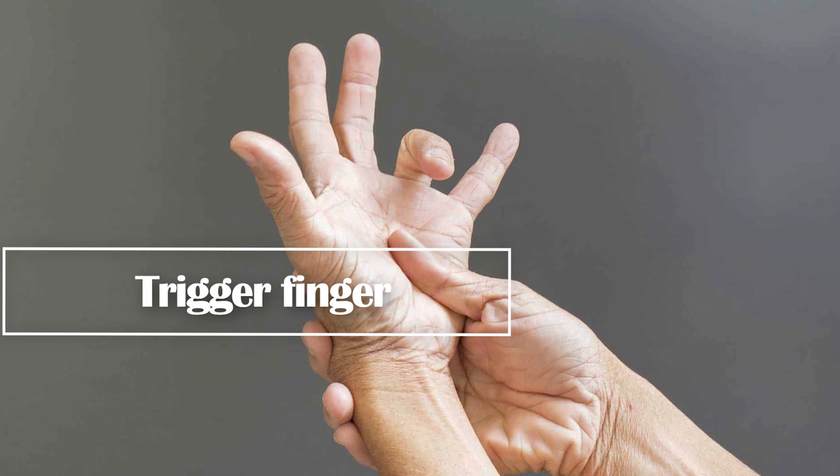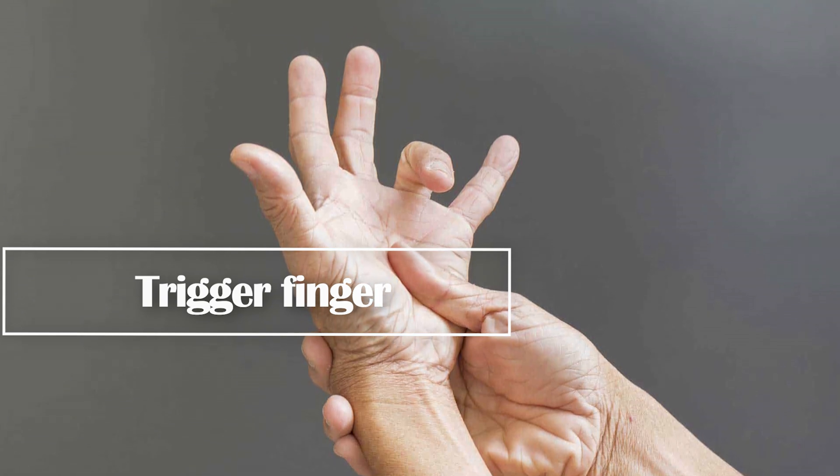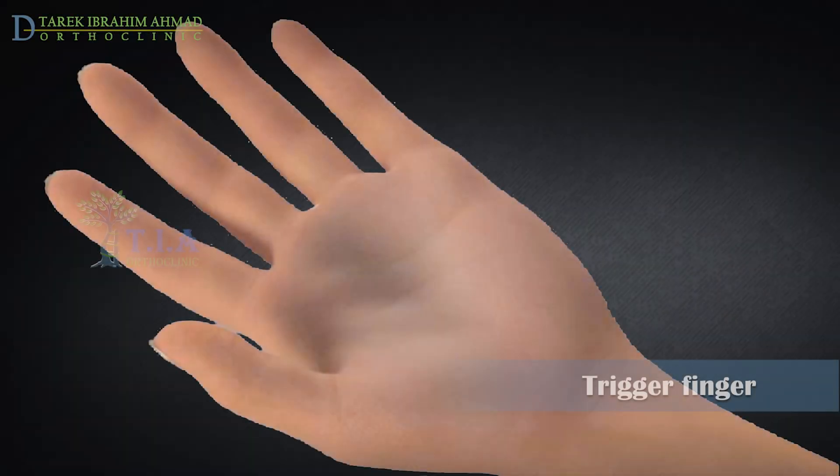Trigger finger, also known as stenosing tenosynovitis. We will talk briefly about finger anatomy to understand how trigger finger happens.